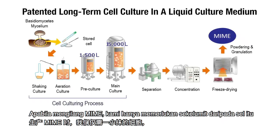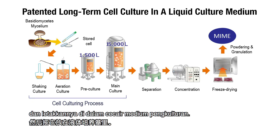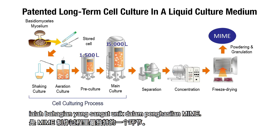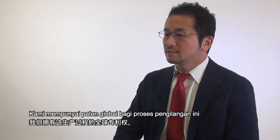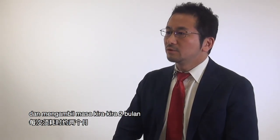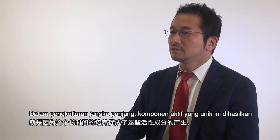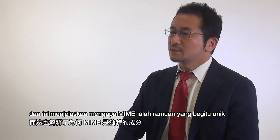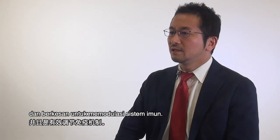When we manufacture MIME, we just need a scratch of this cell and put it in a liquid culture medium. This liquid culture system is a very unique part of MIME production. We have a global patent on this manufacturing process, and it takes about two months to produce one batch of MIME. With this long-term culture, those unique active components are produced, which explains why MIME is such a unique and effective ingredient for immune modulation.